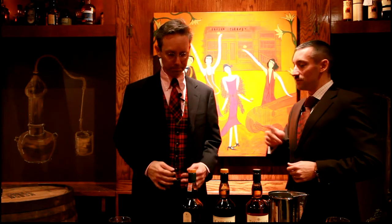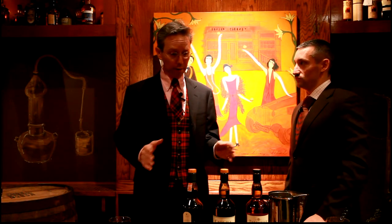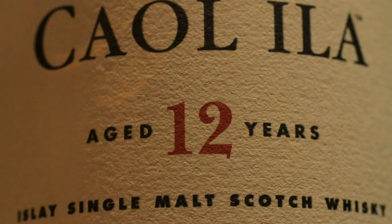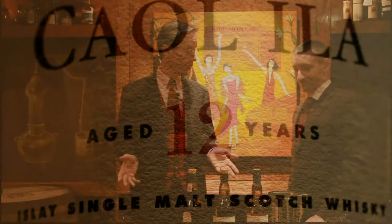We have those three single malts here. What's common and what's different? What we have here are three different single malts from the Diageo Classic Malt Series — Lagavulin and Talisker being part of the original six classic malts. Caol Ila I call a cousin of the classic malts. It's been around for a long time. It's a very important malt in the blending of the Diageo famous blends, particularly Johnnie Walker.